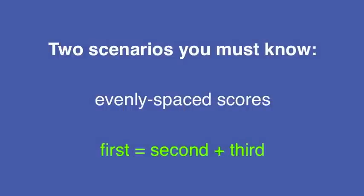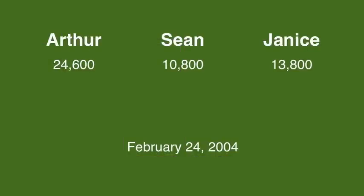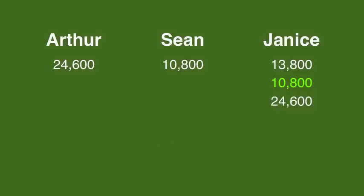Our second scenario is when first place equals the sum of the second and third place scores. Here's an example that's near and dear to my heart. Arthur Gandolfi, who beat me in the Tournament of Champions, has 24,600, Janus is in second with 13,800, and Sean is in third with 10,800. You'll see the sum of 13,800 and 10,800 equals 24,600, so we have that scenario here.